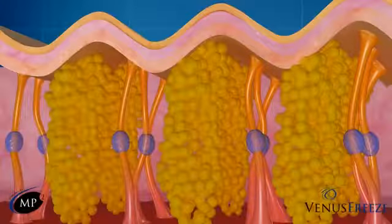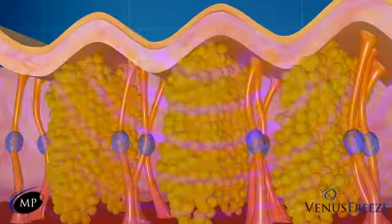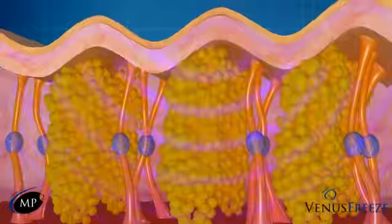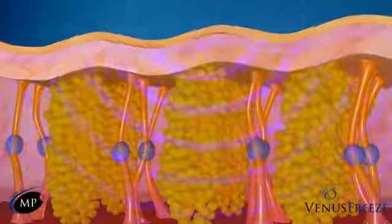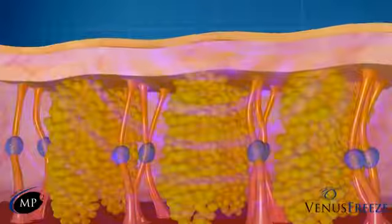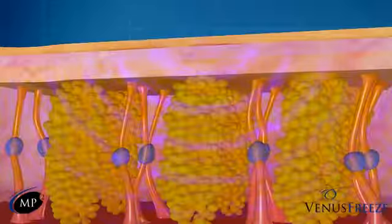Cellulite is a condition in which pockets of fat are trapped beneath the subdermal layers by fibrous connective tissue, causing an unsightly dimpling appearance of the skin. Using deep-penetrating MP2 technology, Venus Freeze thermally breaks down the trapped fat cells and fibrous connective bands, while increasing circulation and collagen reformation, resulting in a more smoothed appearance.